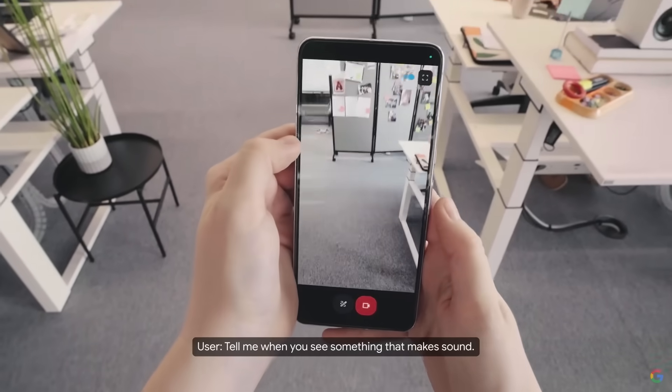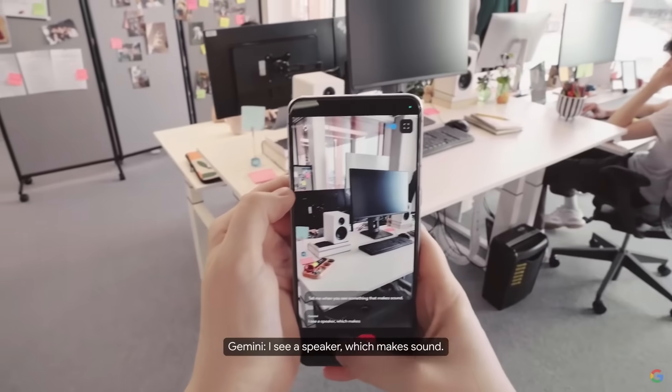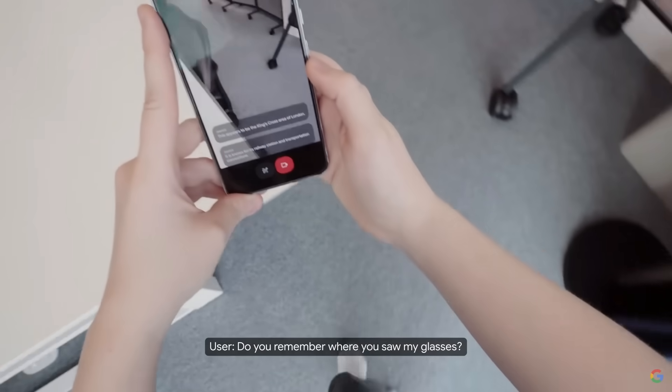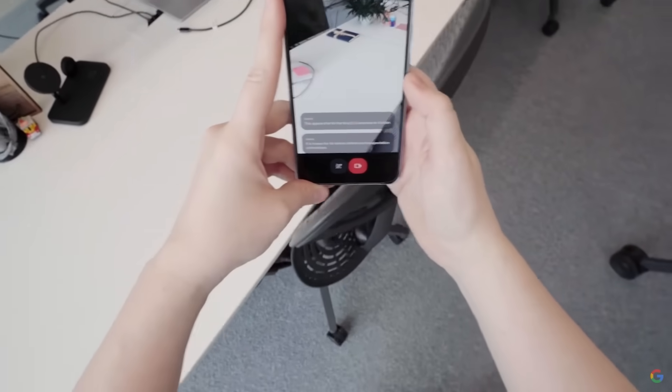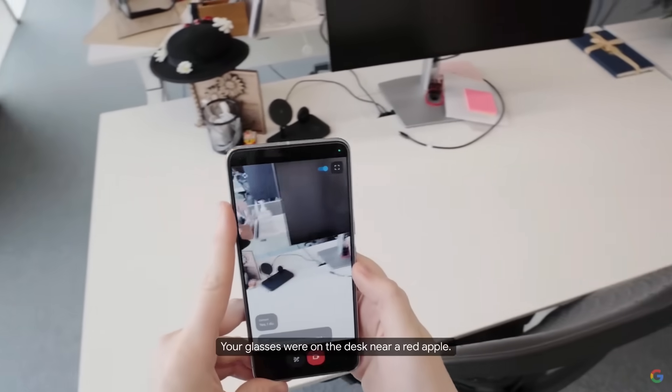Tell me when you see something that makes sound. I see a speaker, which makes sound. Do you remember where you saw my glasses? Yes, I do. Your glasses were on the desk near a red apple.